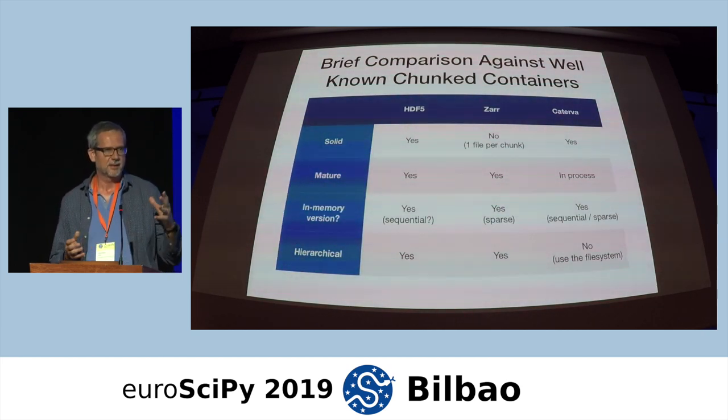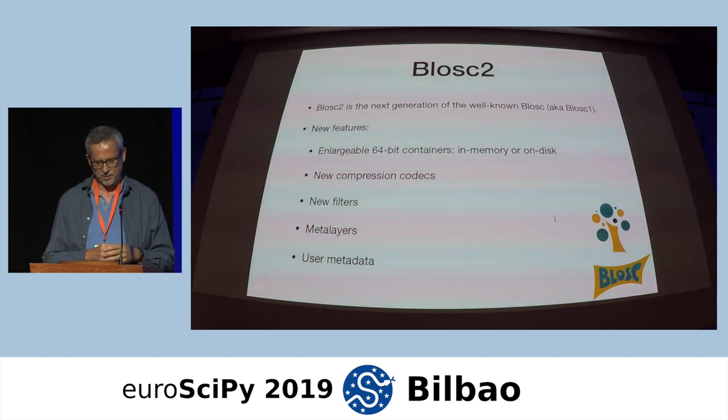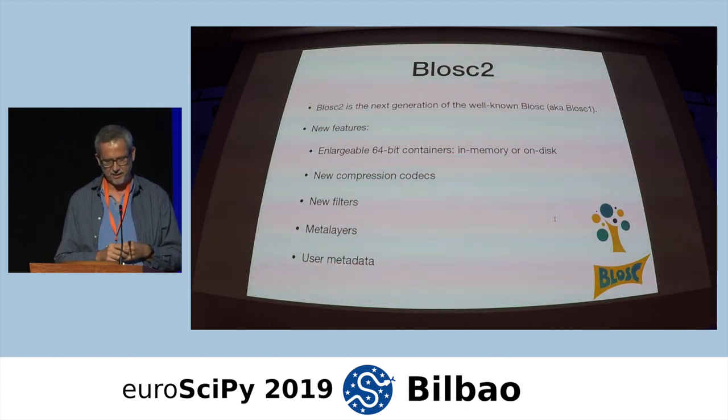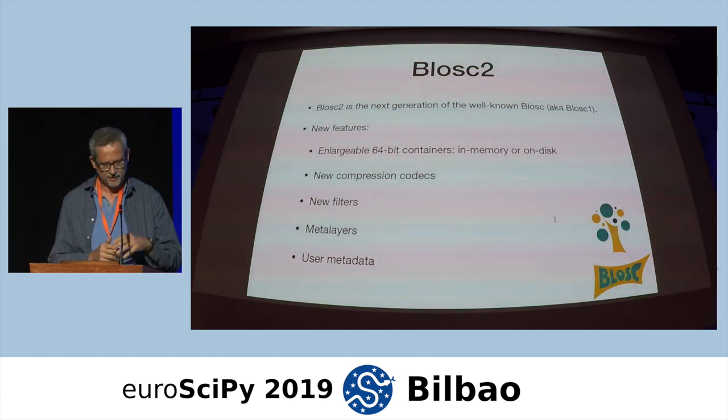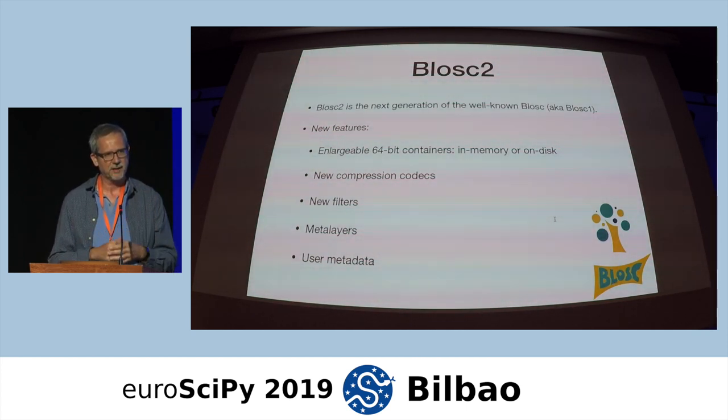One of the reasons why Caterva's machinery for getting slices is so efficient is because it is based on top of BLOSC2. BLOSC2 is the next generation of the well-known BLOSC. It adds new features like enlargeable 64-bit containers for both in-memory and on-disk storage, new compression codecs like LZ4 or Z-standard, new filters like truncation or deltas, a meta-layers capability which is very important, and user metadata that users can provide for annotating multidimensional datasets.